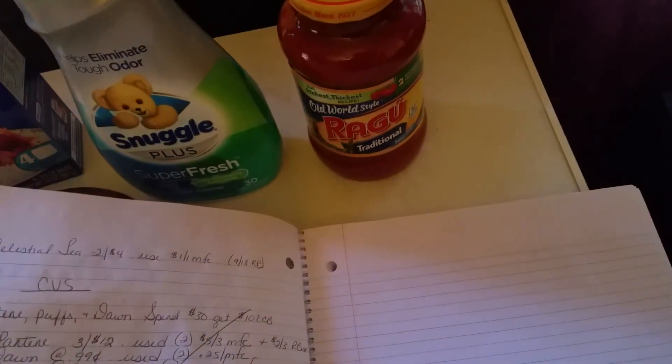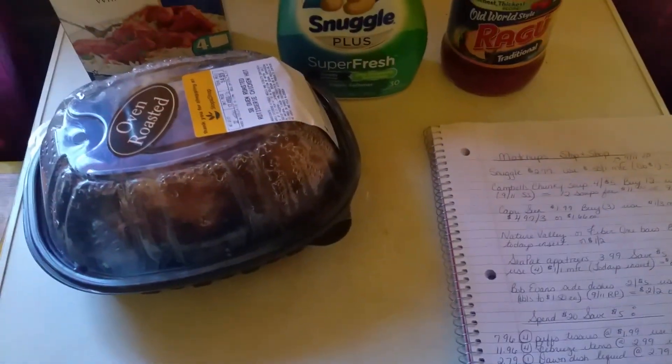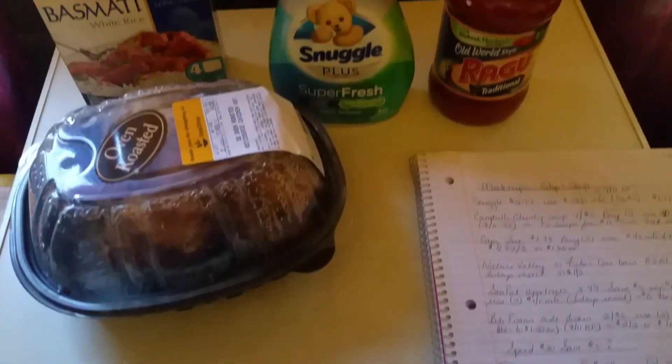The Celestial tea is on sale two for four dollars, and we have the $1 off one manufacturer's coupon from the 9/18 Red Plum, which makes it a dollar a box. If you have any questions or comments, please leave them below and I'll see you in the next video — thanks!